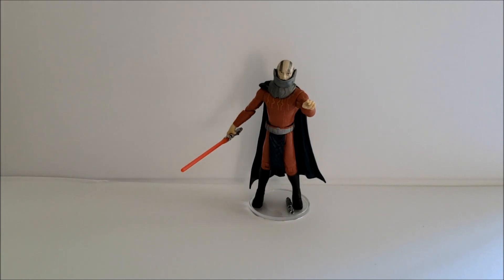Unfortunately, similar to Revan, I don't have the packaging here to show you. It's a very nice packaging — a really nice image of Malak, as he appears on the Knights of the Old Republic game cover. If you've seen that before, it's just translated over to the packaging and it looks really nice.